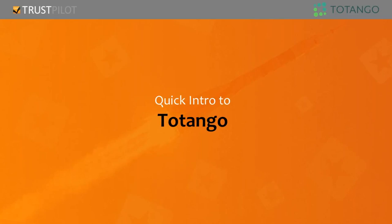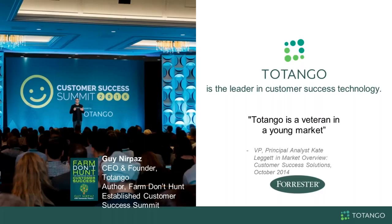Hi everybody. My name is Omer Gottlieb. I'm the chief customer officer of Tatango and running our customer success team. Tatango is the leader in customer success technology. We've been founded about six years ago, and in the last six years we've been paving the way of how customers should run the customer success organization — investing a lot in best practices, research, events, and even a book we published about how to run customer success within organizations.